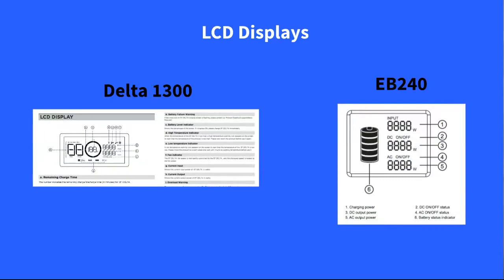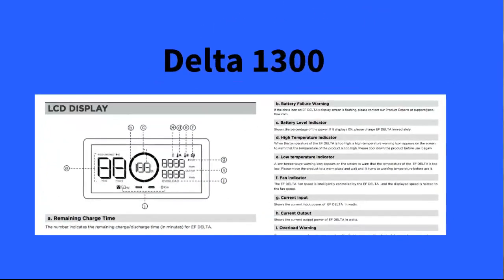For the LCD displays — looking at the Delta 1300 display — I'm not going to talk about each element individually, but a quick overview: the coolest part is the one marked 'A,' which is the remaining charge time shown on the left. You get an actual estimation of how much longer it will take to charge, and this will vary.